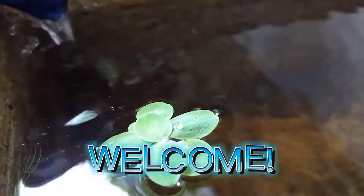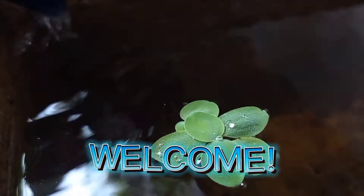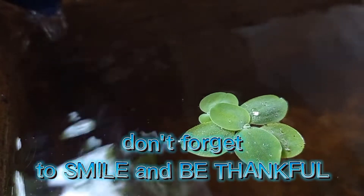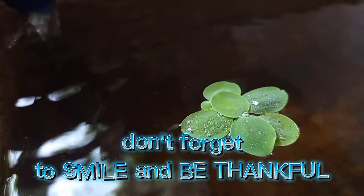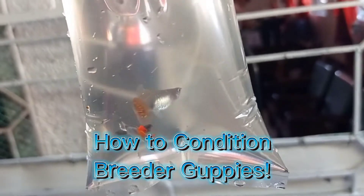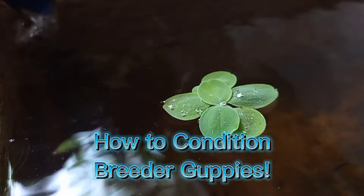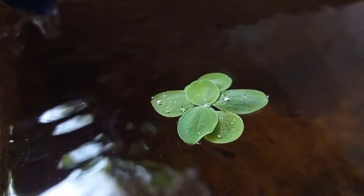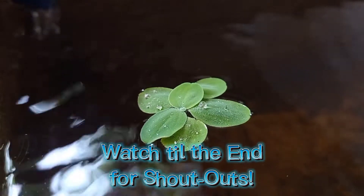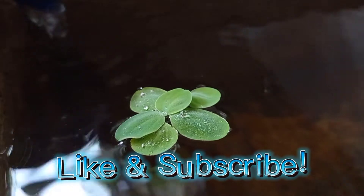Welcome to my channel. I hope you're having a beautiful day so far. In today's video, I will share tips on how I keep my breeder guppies healthy. This will be a short and straight to the point video, so make sure to watch from start to finish. Don't forget to like, subscribe, and comment down below on what you'd like to see in my next videos.